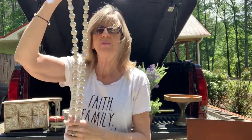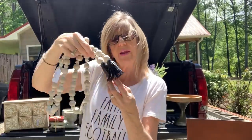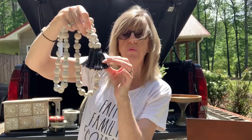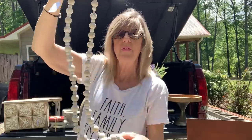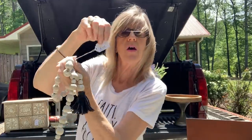And again, another set of garland beads. I have got so many beads from her. These right here are a little bit different — they've got like the little faux leather tassels, and these are more of a whitewash. I love these — two dollars.